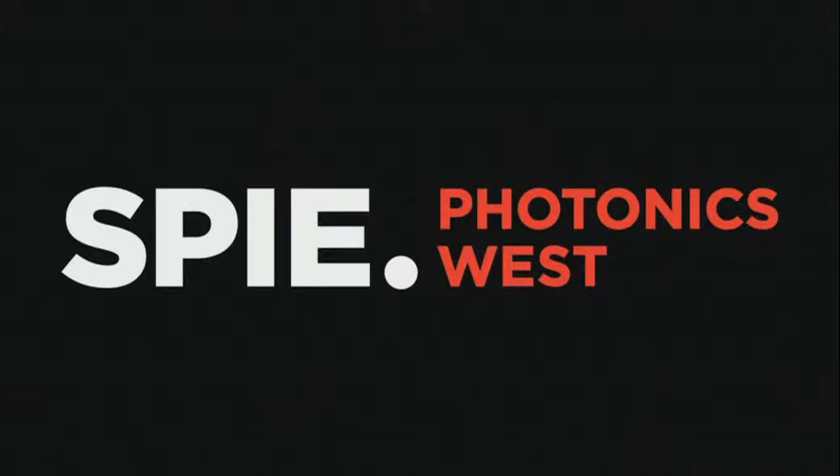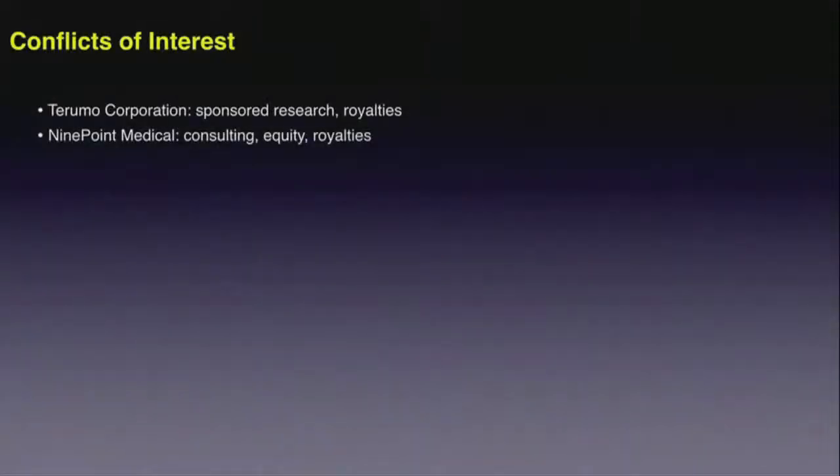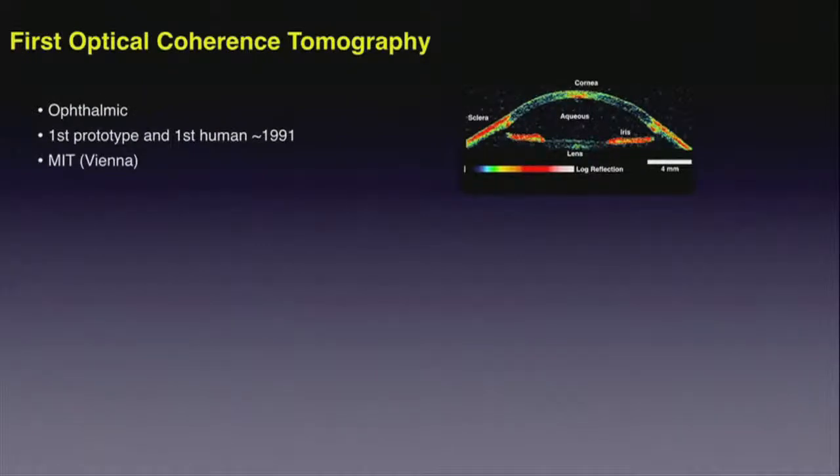Good evening. Sorry about that — I thought I was the third speaker. My institution requires that I divulge my potential conflicts of interest. I'd like to start with a quick background on OCT. OCT was first developed for ophthalmic imaging.